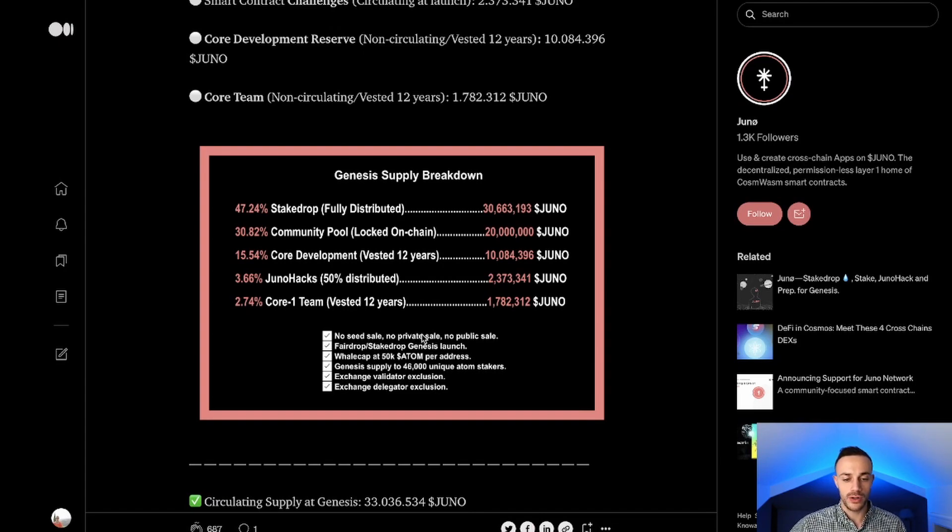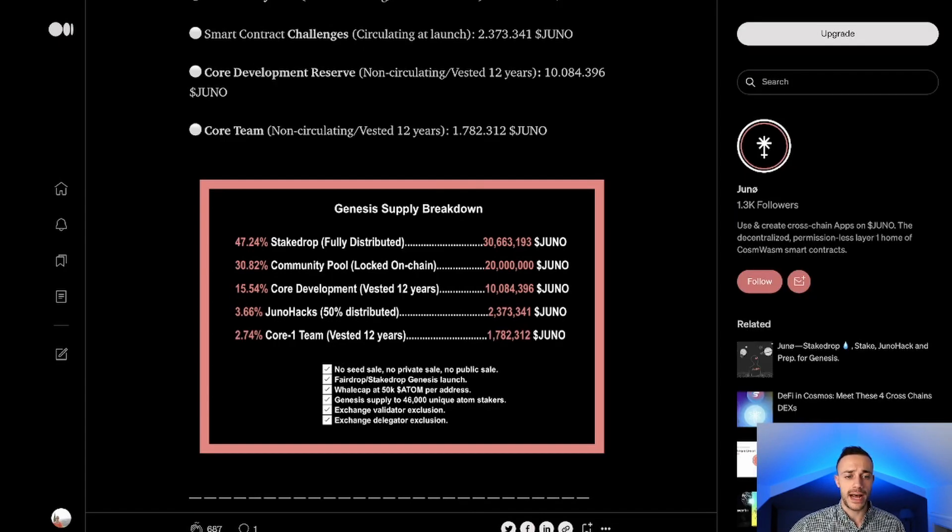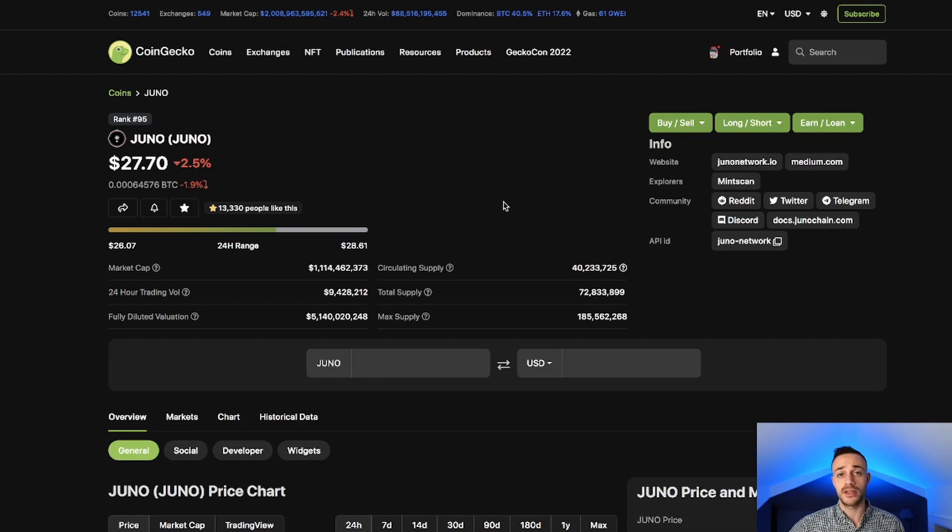If you'd like to learn how to stake your Juno on-chain — because there will be a lot of airdrops for Juno stakers as well as liquidity providers — I'll be showing you the JunoSwap decentralized exchange in this video as well. If you want to learn how to stake Juno on-chain, all you have to do is let me know in the comments down below and I would love to make that video for you.